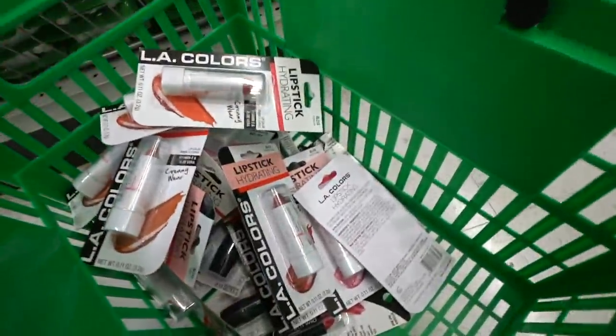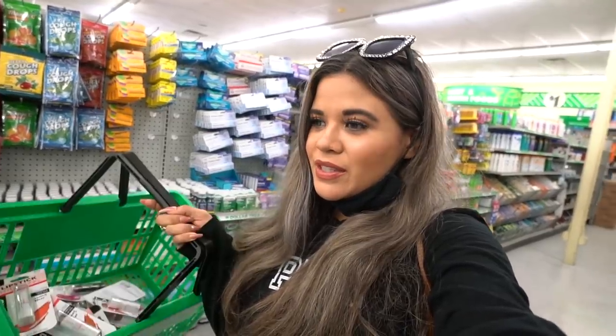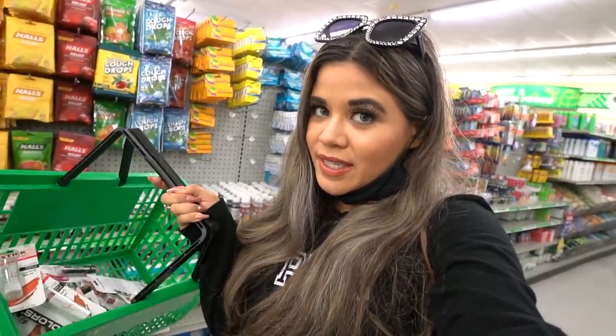Look at my basket, you guys — it's just full of lipsticks right now. Before I move on, I want to know how much you guys have spent at the dollar store. What is the most you've ever spent? If I end up spending a thousand, that's definitely the most. The highest I've ever spent so far is $500, and honestly I'm kind of scared to check out because a thousand things is quite a bit — I'm pretty sure they're going to ask why I'm getting this much stuff.